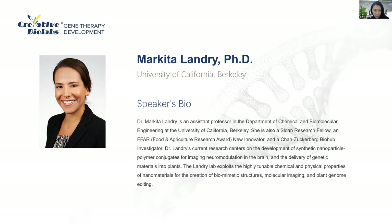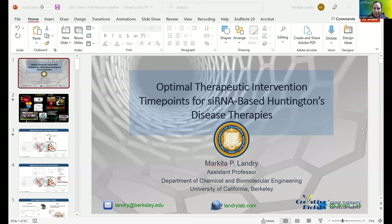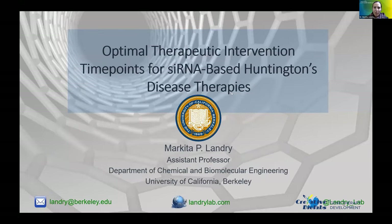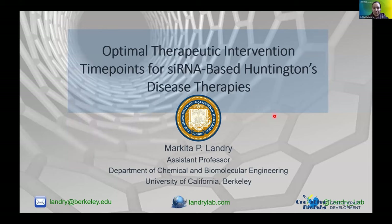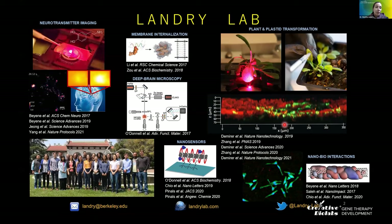Thank you for presenting your exciting findings to us today. You may begin when you are ready. Thank you so much for the invitation. Let me quickly set up my slides here. I'm excited to present today some of the work that my lab has been doing in the development of both assessment tools and delivery technologies to identify optimal therapeutic time points, with a specific focus on Huntington's disease. First, a brief introduction to my lab.